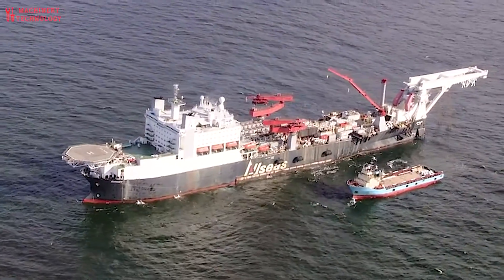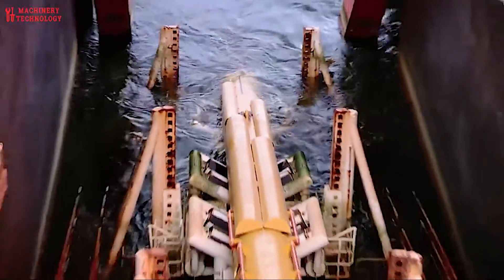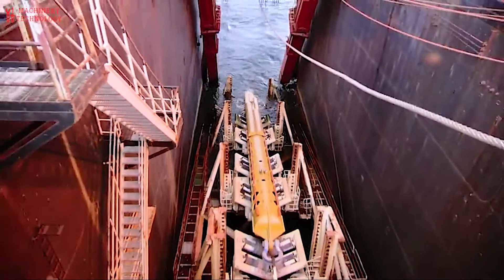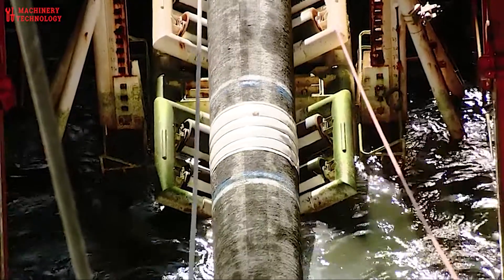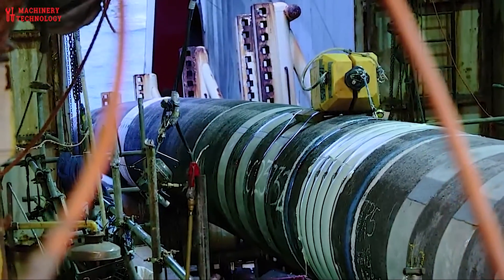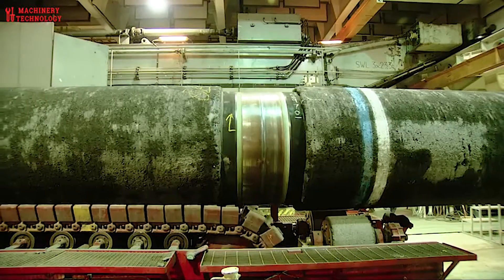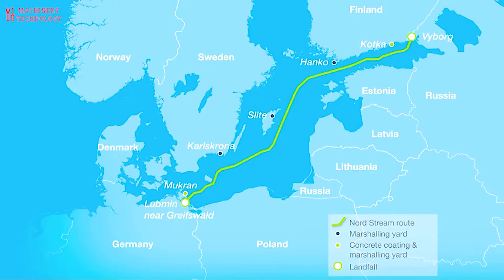Nord Stream is a pair of offshore natural gas pipelines in Europe that run under the Baltic Sea from Russia to Germany. It comprises the Nord Stream 1 pipeline running from Vyborg in northwestern Russia near Finland, and the Nord Stream 2 pipeline running from Ust-Luga in northwestern Russia near Estonia. Both pipelines run to Lubmin in northeastern Germany.